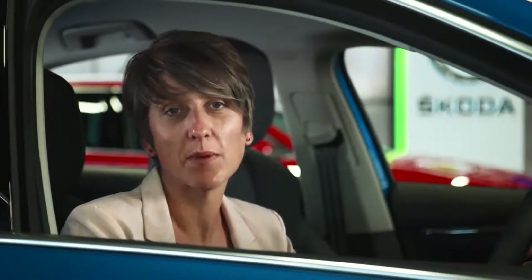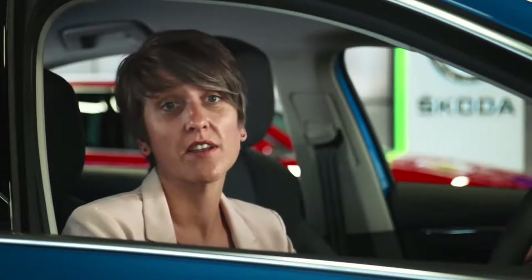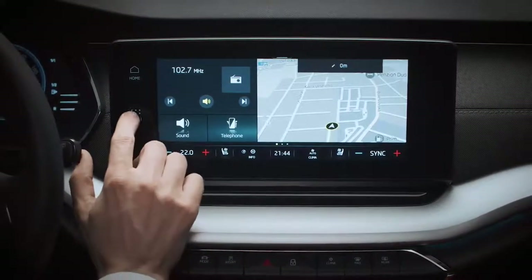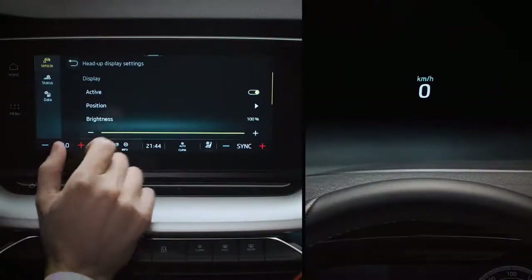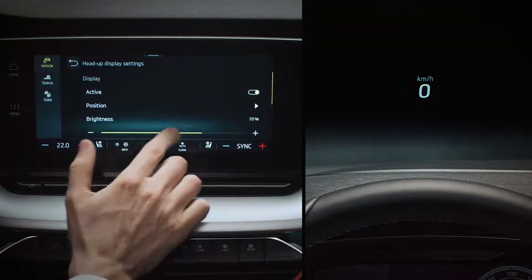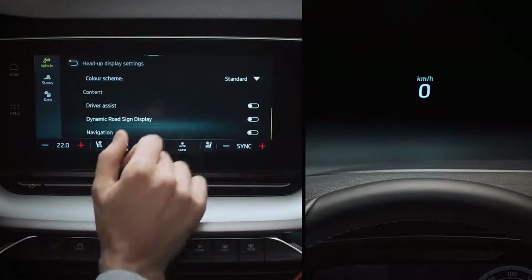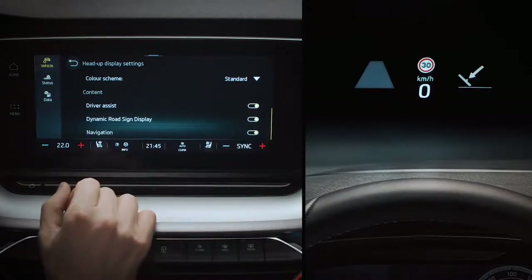The all-new Octavia introduces a head-up display system to the brand. The head-up display projects key information onto the windscreen, so that it's directly within the driver's field of vision. There's no need for that quick glance down through the steering wheel, thanks to this state-of-the-art feature, optional from SEL upwards. Activated from the infotainment system, just tap Menu, Vehicle, Interior, and then Head-up Display. You can toggle the display and adjust brightness and colour, with blue available for snow driving. You can also pick which information you want it to show, from a choice of speed, navigation, detected traffic signs, and activated driver assistance system information.